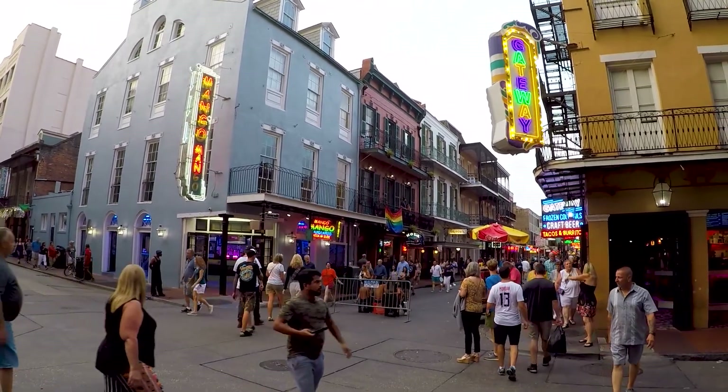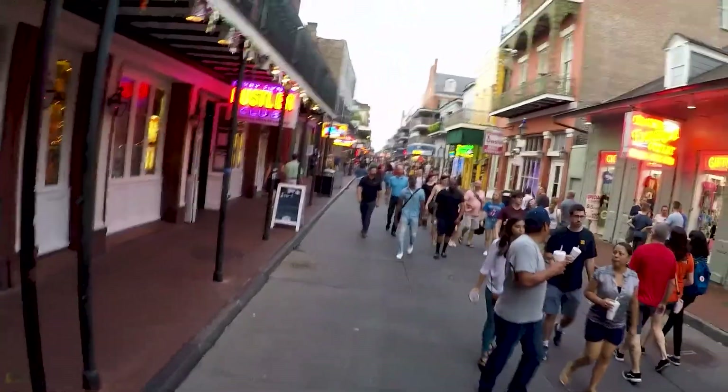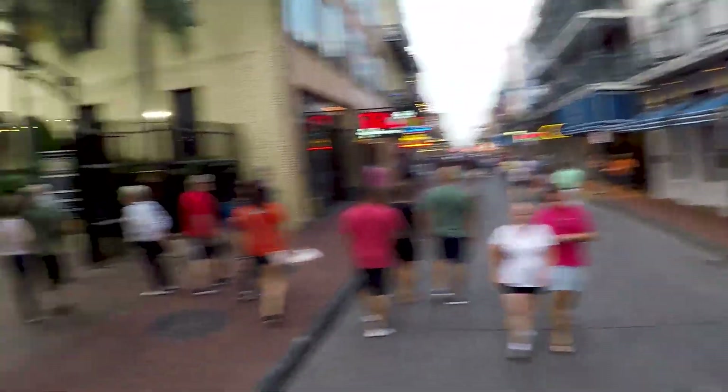Heading back on Bourbon Street - as expected, it is leaps and bounds cooler than it was this morning, obviously. So I just got to find something to eat. By the way, this is Monday night. Party in New Orleans - I guess I'm set up for the week.